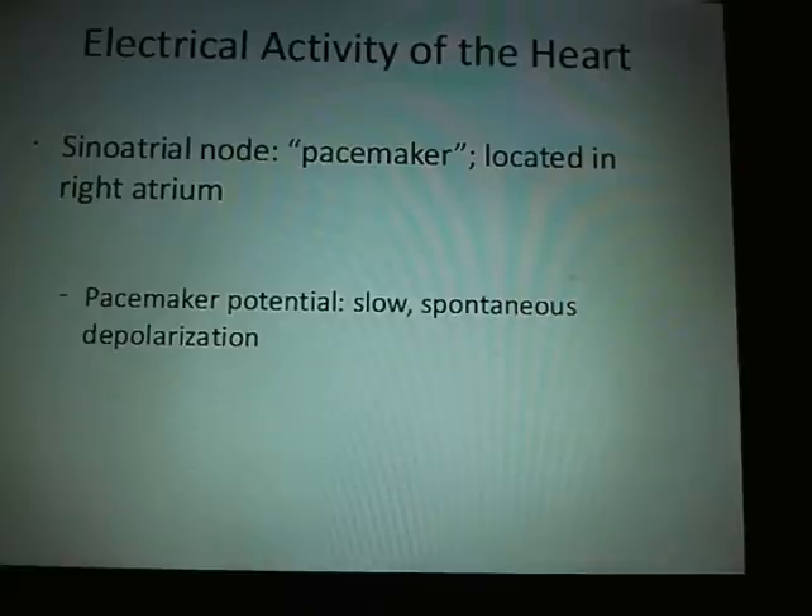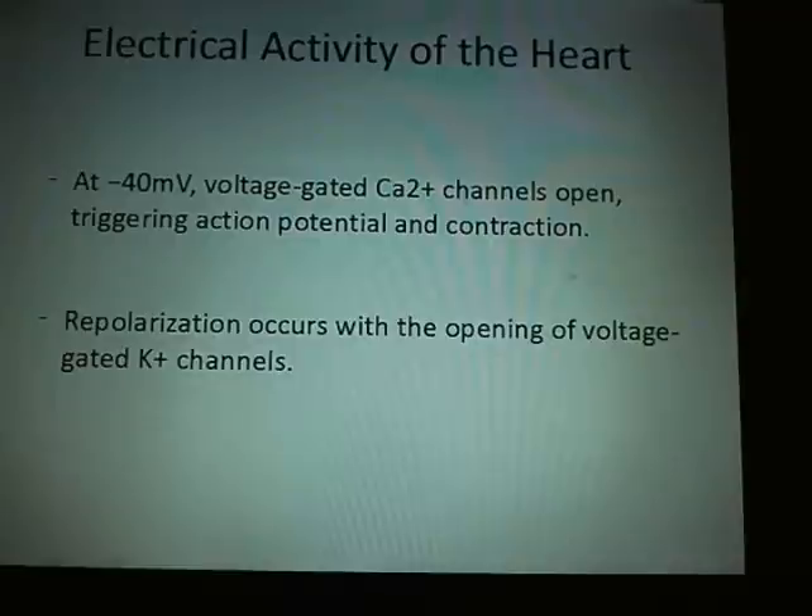The current starts at the sinoatrial node — that's the pacemaker, located in the right atrium. The pacemaker potential involves slow, spontaneous depolarization. This is where you're starting to get the contractions of the atrium.